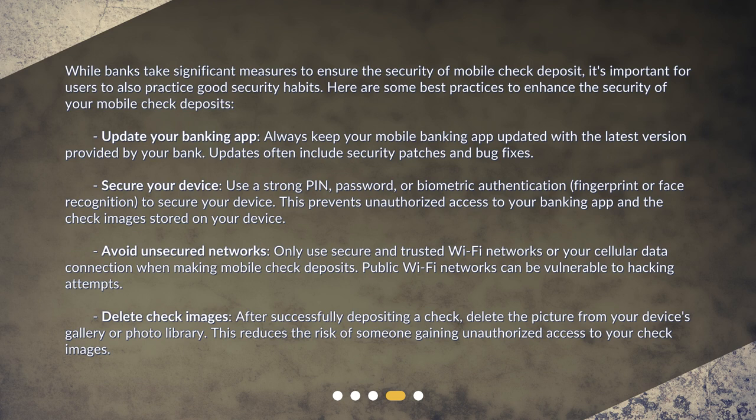Secure your device: use a strong PIN, password, or biometric authentication such as fingerprint or face recognition to secure your device. This prevents unauthorized access to your banking app and the check images stored on your device. Avoid unsecured networks: only use secure and trusted Wi-Fi networks or your cellular data connection when making mobile check deposits, as public Wi-Fi networks can be vulnerable to hacking attempts.